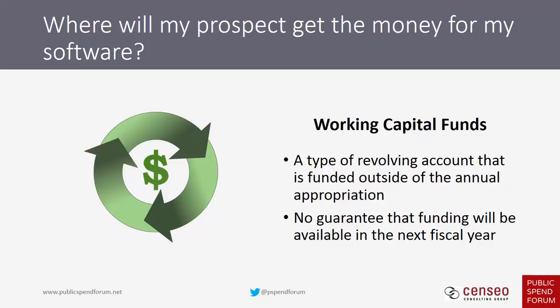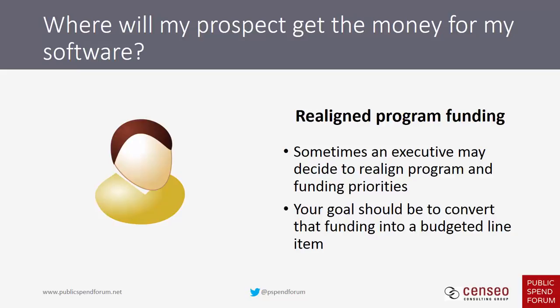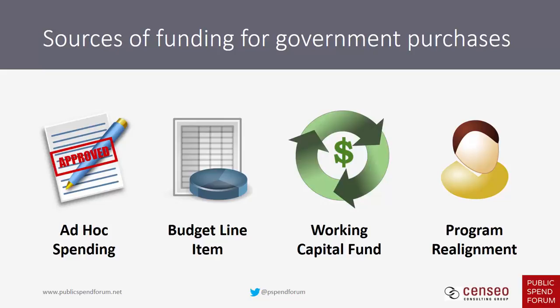Finally, there's realignment of program funding. Sometimes an executive or influencer with a lot of power can decide to realign a program and its funding priorities. If your customer is going to do that, you should attempt to convert that funding into a budgeted line item so you can count on it year to year. However your customer gets the money, it might impact your pipeline of opportunity, so it's worth knowing the source of funds and whether it's stable going forward.